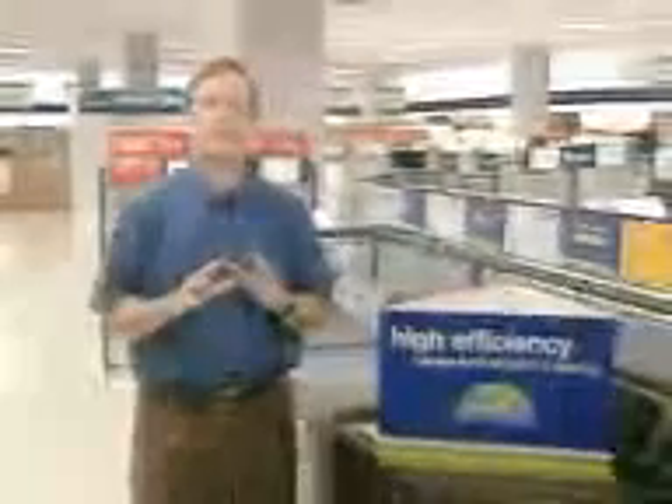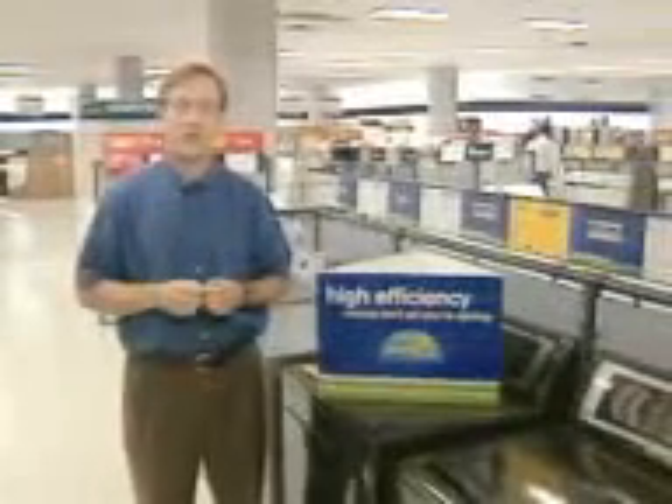Perhaps your best efficiency investment could be your appliances. If you're in the market for a new appliance, consider purchasing one that carries the Energy Star label. Energy Star products exceed federal efficiency standards and cost much less to operate than other models.